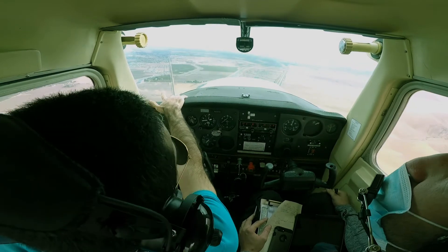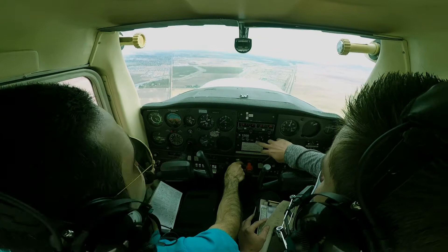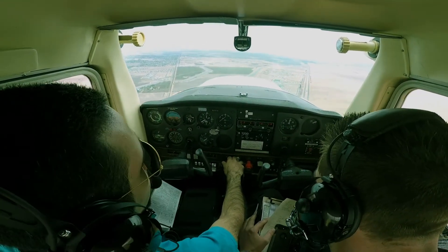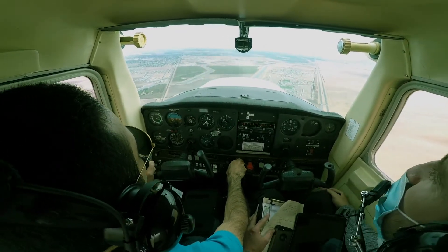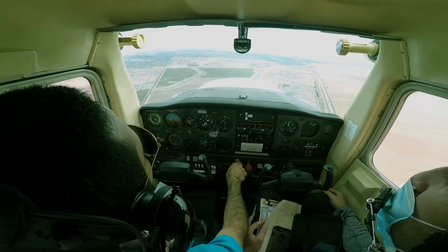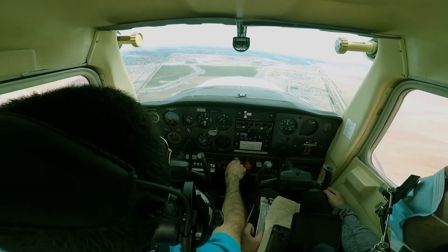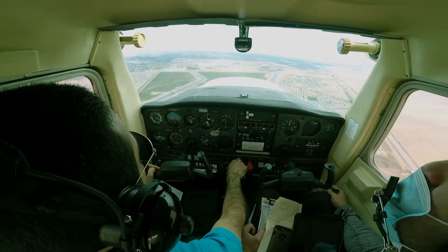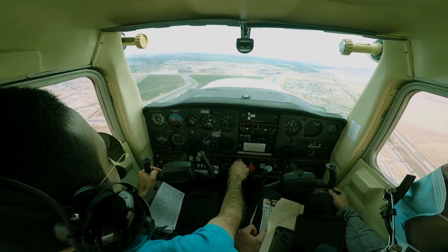There's traffic departing. Good. That was the guy on the upwind, right? Yeah, I got him in sight, and he might be the only one. Yeah, looks like he's the only one over there. Oh, there might be one more. Tracy traffic, 95606 entering the left downwind runway 30 for touch and go.